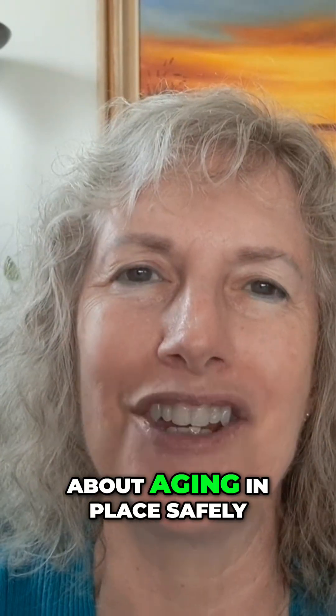Hi, it's Robin with SeniorsafetyAdvice.com. Tune into our channel for tips and hints for seniors and caregivers about aging in place safely.